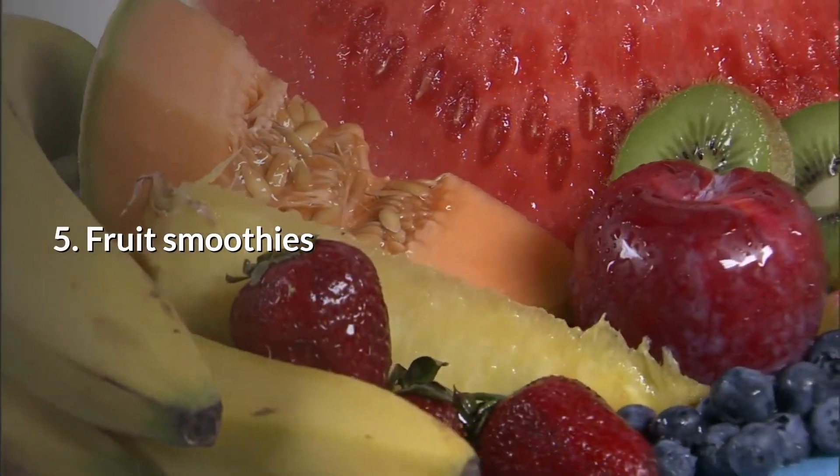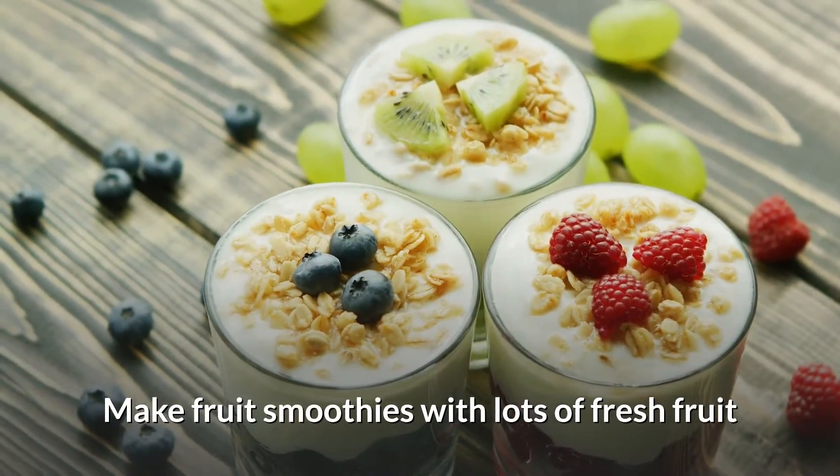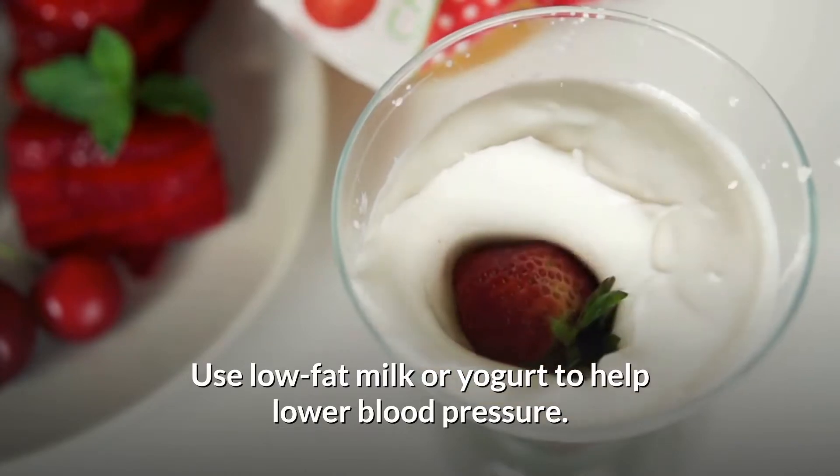Number five: fruit smoothies. Make your fruit smoothies with lots of fresh fruit and use low-fat milk or yogurt to help you lower blood pressure.